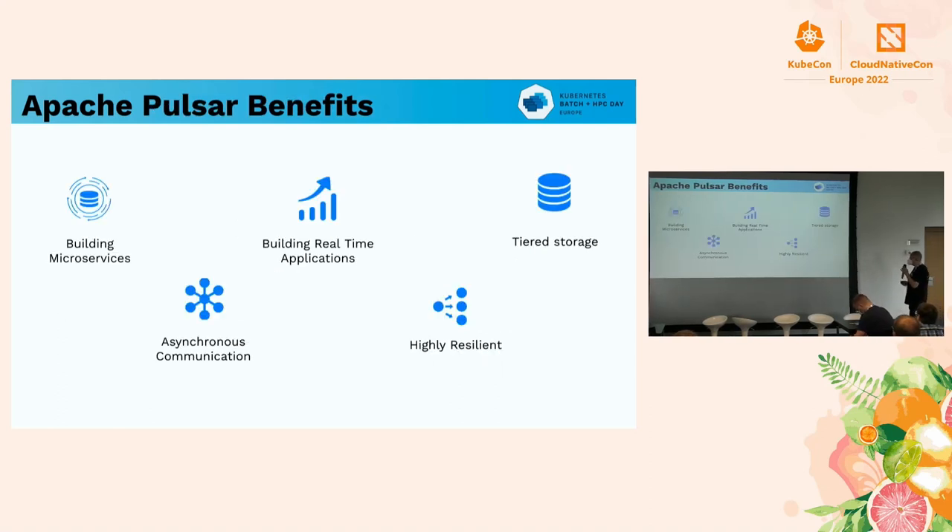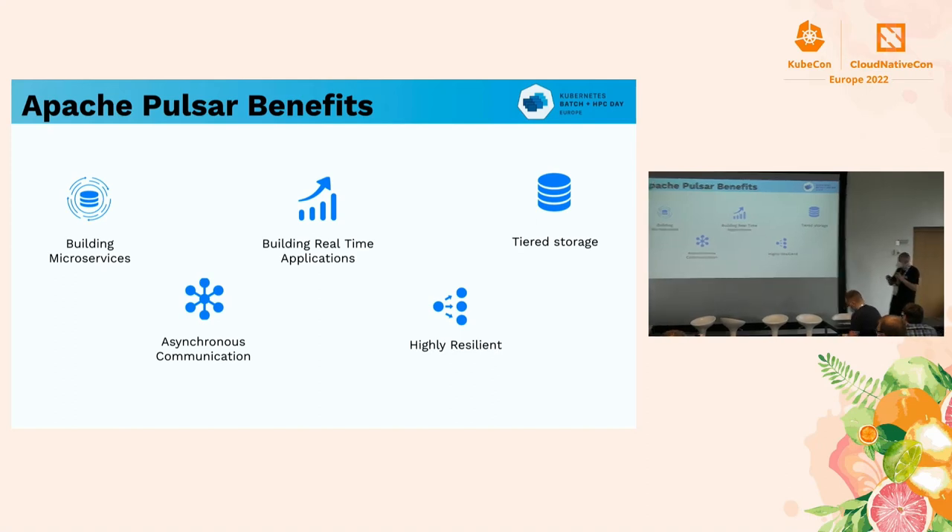The next project that we work together with is Apache Pulsar. This one has a lot of different use cases. Often people use it for microservices. It's a great way to communicate between processes, whether they're in different clusters, different clouds, or different availability zones.